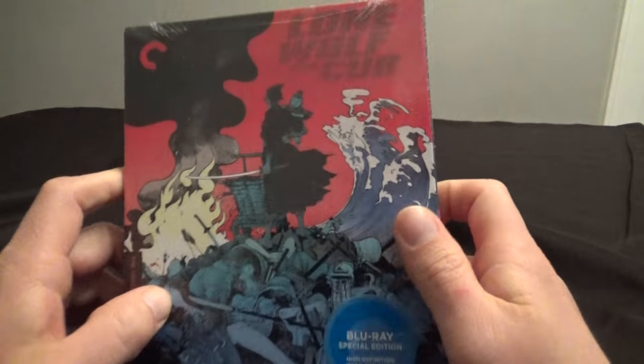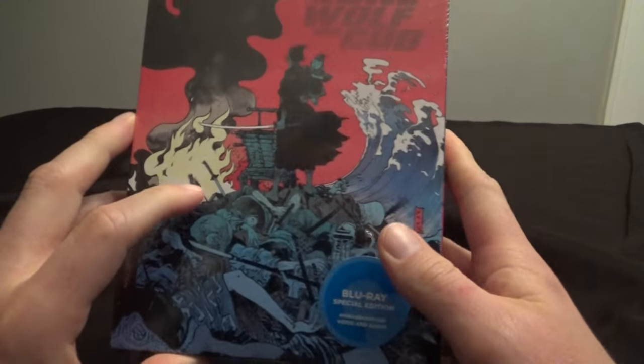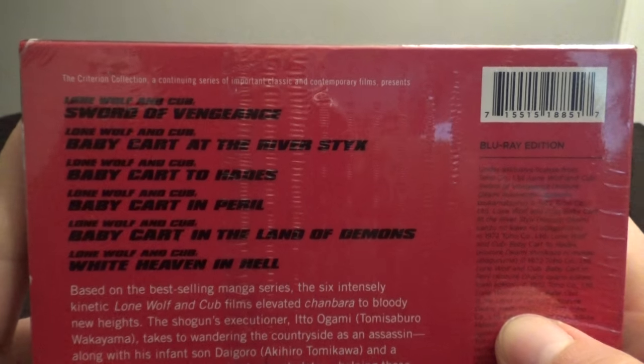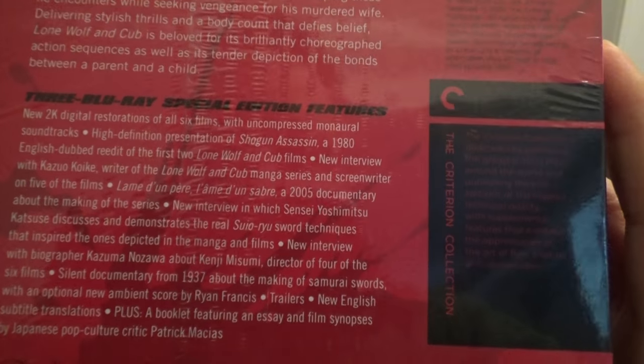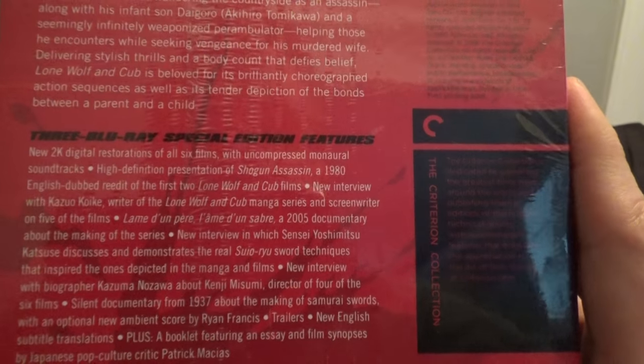Hey everybody, The Real Deal here. I've got this awesome Lone Wolf and Cub Blu-ray set from Criterion. I want to open it up and show it to you. This is all six movies in the series. They've also included the English-dubbed re-edit of the first two Lone Wolf and Cub films, known as Shogun Assassin.